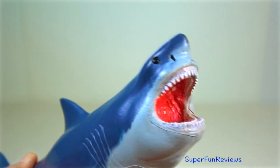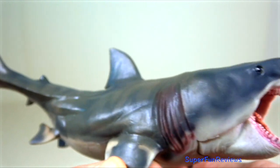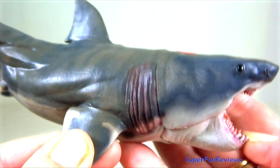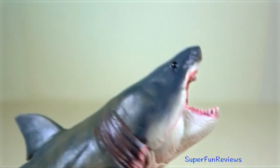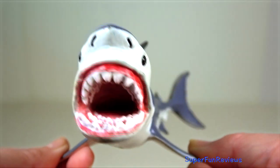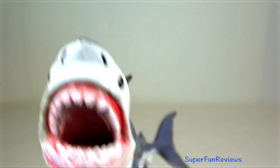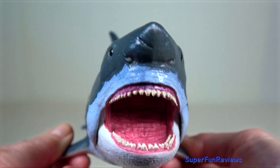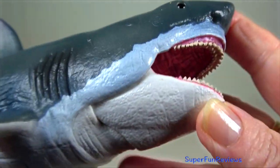Megalodon. Fossils have been found in shallow tropical and temperate seas along the coastlines and continental shelf regions of all continents except Antarctica. This bulky, torpedo-shaped fish with a conical snout, large pectoral and dorsal fins and a strong crescent-shaped tail would have ruled the ocean. Megalodon possessed a ferocious bite. Its bite diameter was three metres, several times larger than the bite diameter of average-sized white sharks.